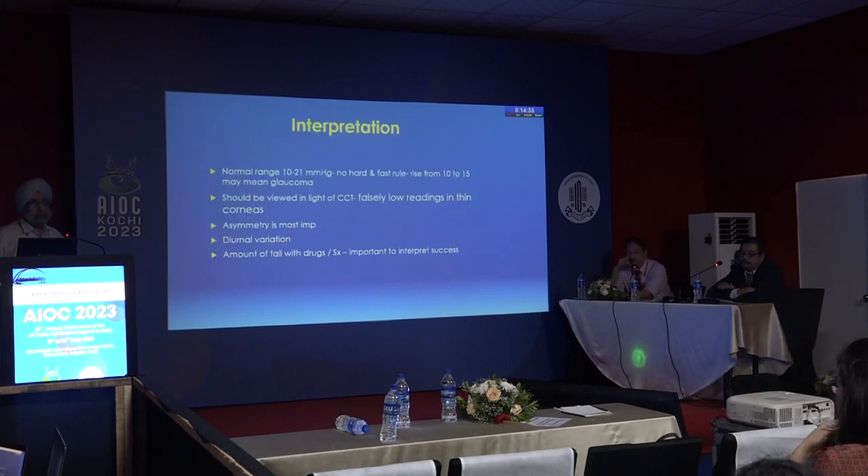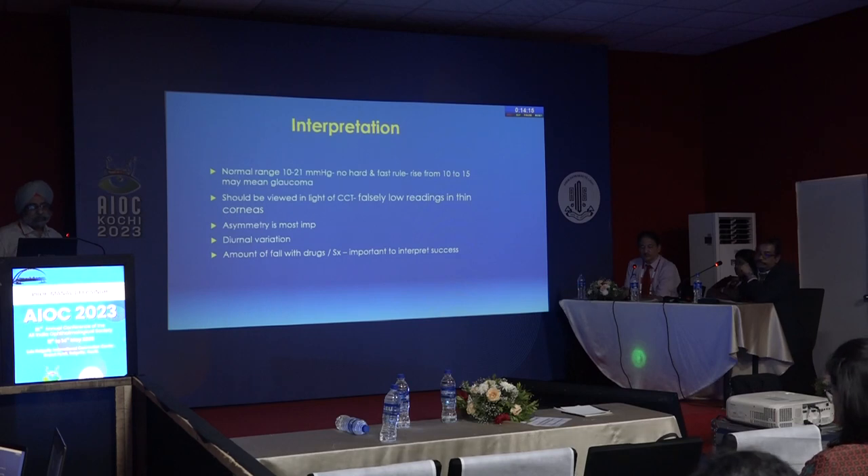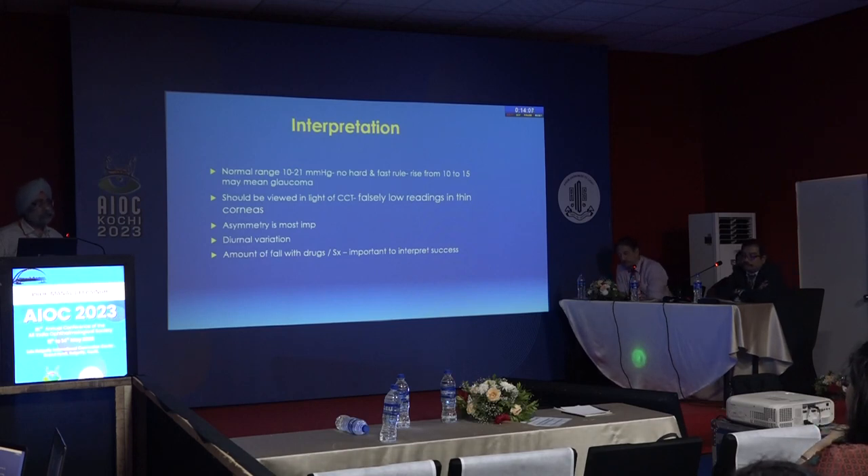The normal IOP range is 10 to 21, however there is no hard and fast rule. If a person has a normal of 10 and goes to 15, it is certainly glaucoma. It should be viewed in the light of central corneal thickness, because falsely low readings are seen in thin corneas. Asymmetry is most important — one eye has 12 and the other has 16; both are in the normal range, but 16 may indicate glaucoma.